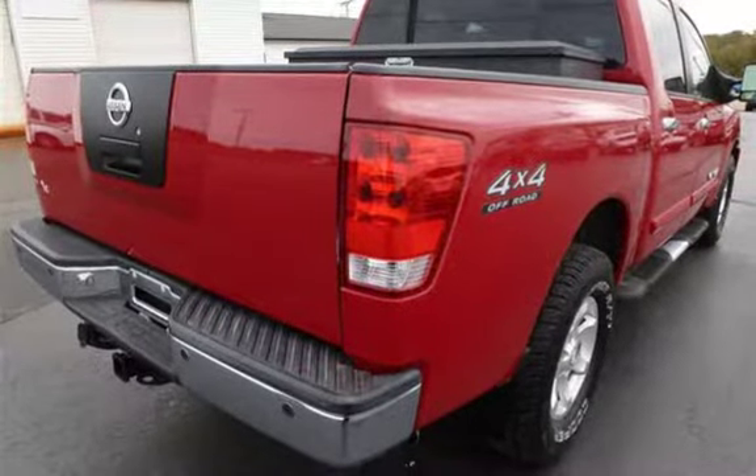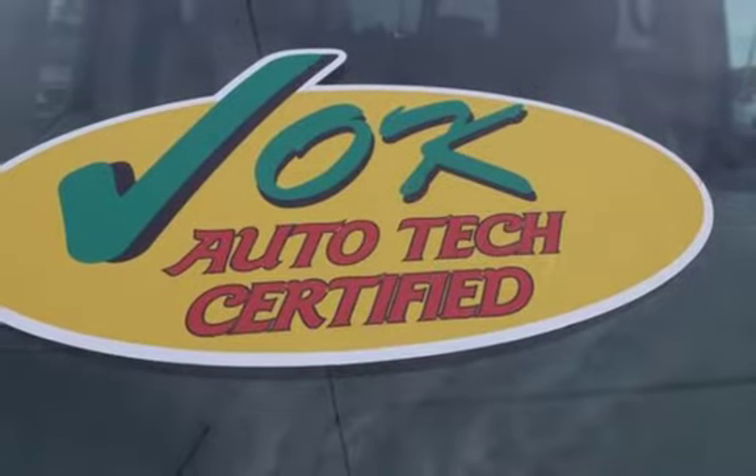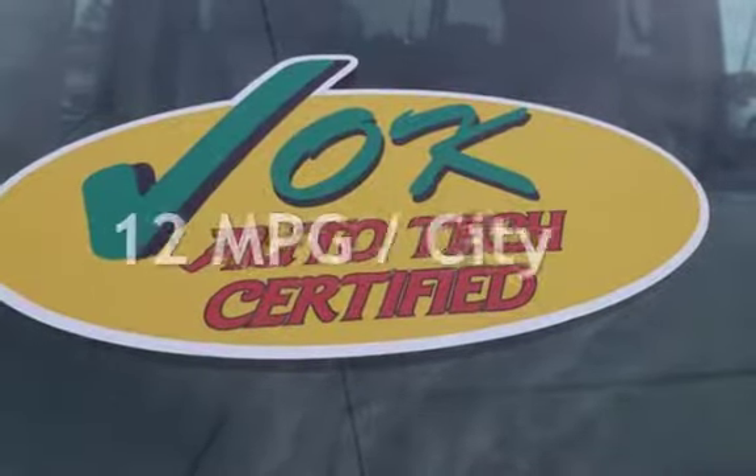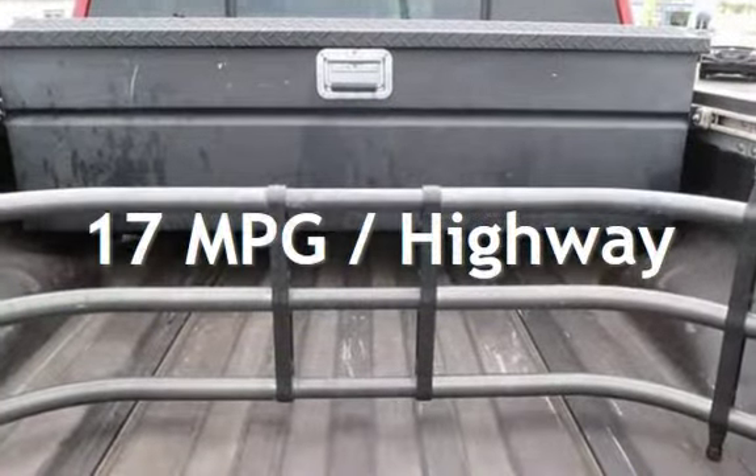This Nissan has less than 75,000 miles on the odometer. Estimated fuel economy for this vehicle is 12 miles per gallon in the city and 17 miles per gallon on the highway.